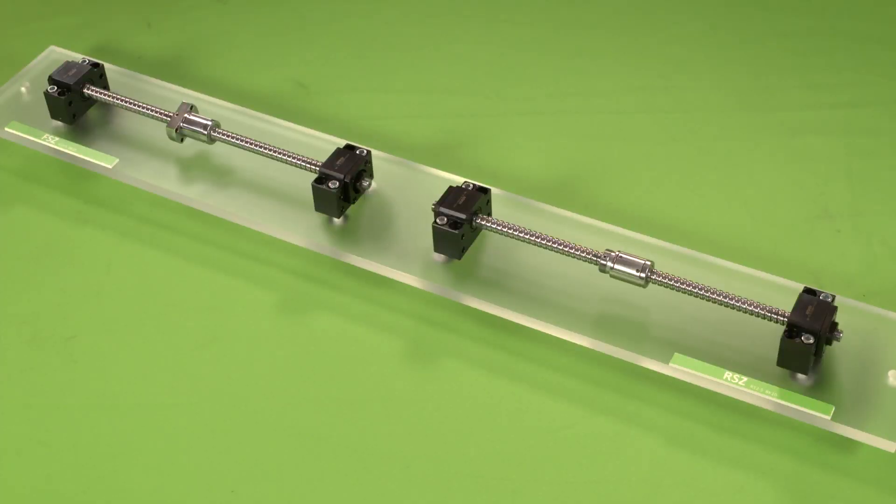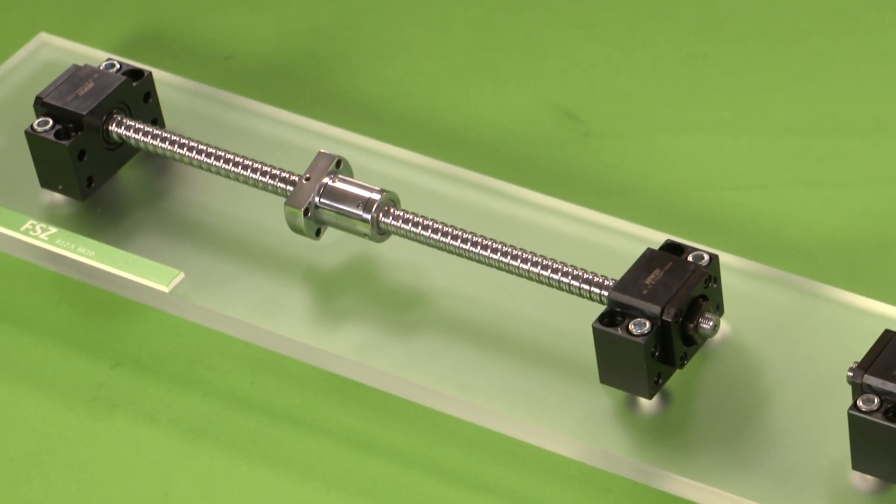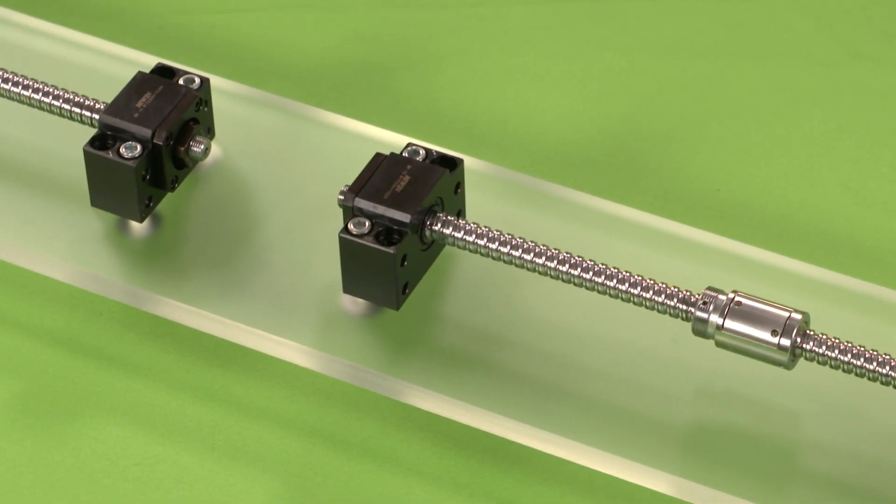When extremely small footprint is required, our Super Z type provides excellent motion characteristics in a compact package.